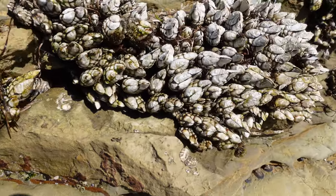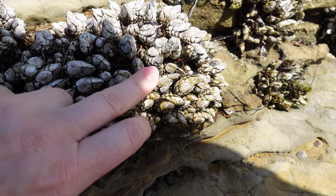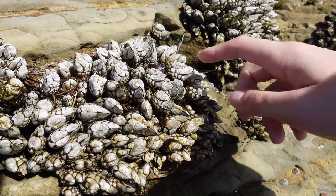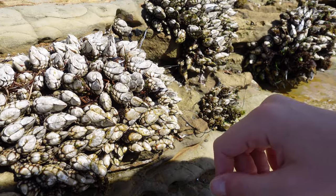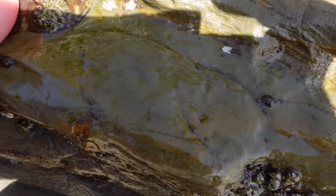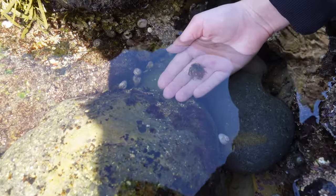These are our first finds — these are gooseneck barnacles. They kind of grow on this stalk-like neck, which reminds you of a goose neck — I guess that's how they got their name. They move a little if you touch them very gently. They also grow alongside what I believe are acorn barnacles.